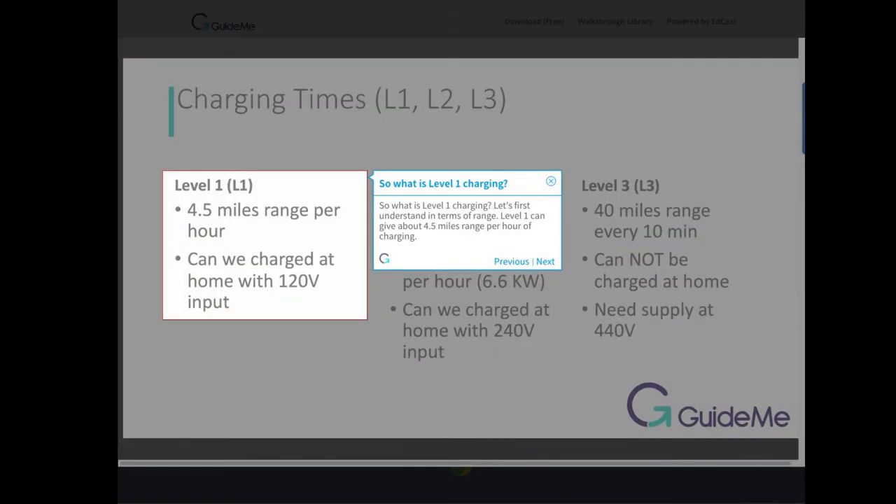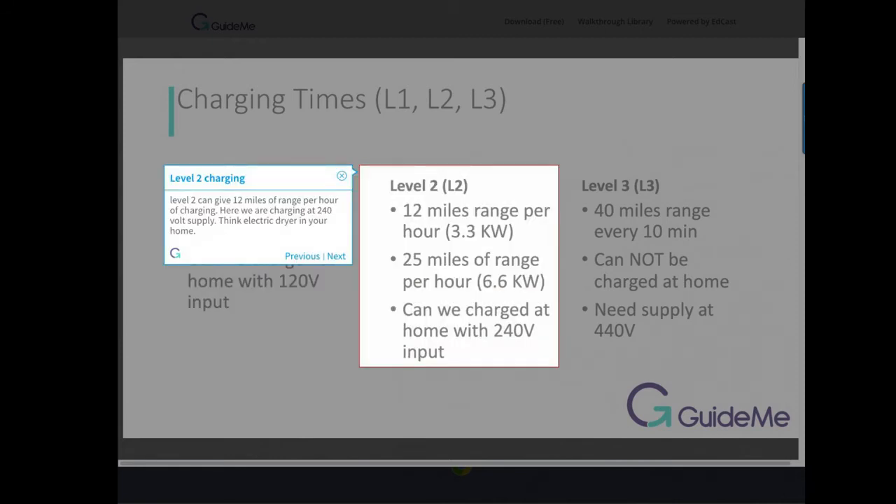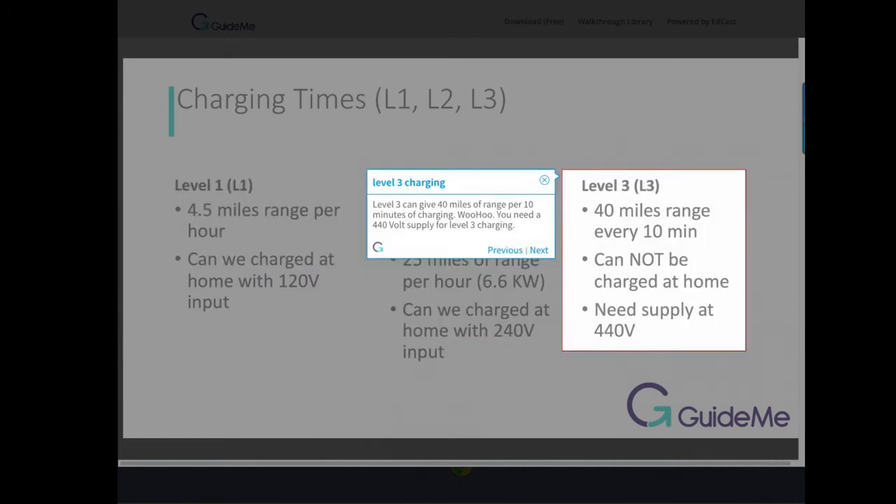What is level 1 charging? Let's first understand in terms of range. Level 1 can give about 4.5 miles of range per hour of charging. Level 2 can give 12 miles of range per hour of charging, using a 240 volt supply — think of an electric dryer in your home. Level 3 can give 40 miles of range per 10 minutes of charging, and requires a 440 volt supply.